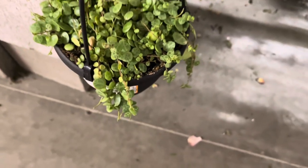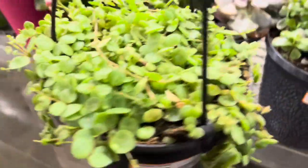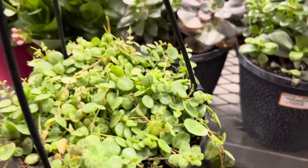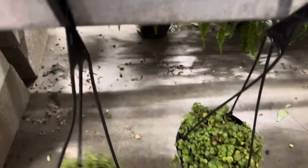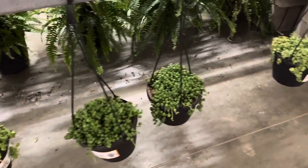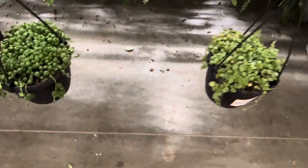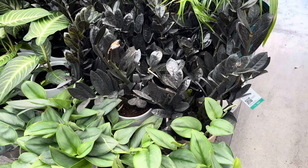String of turtles are in the peperomia family. They are very easy to grow and they like to crawl everywhere. I like to put them in my terrarium — just a very cool plant. The foliage is incredible; it actually looks like a turtle's back. Next to the string of turtles here's another basket of string of pearls, very plump, and here's another basket of string of turtles.